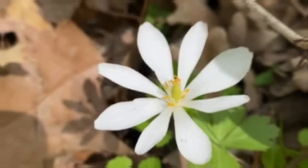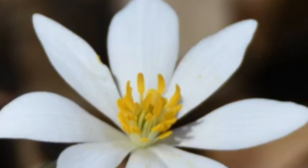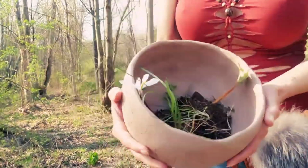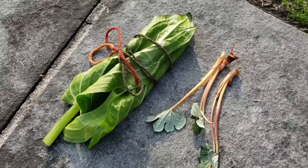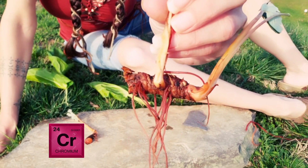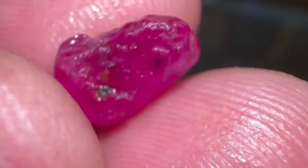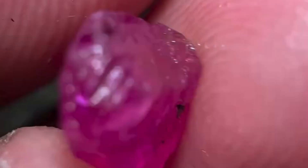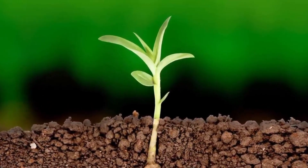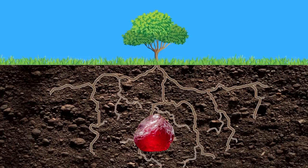Number 1: The Ruby Bloodroot — Nature's Red Flag. Our first gem-hunting helper is the beautiful bloodroot. This plant has striking white flowers and bright red sap that looks like it's bleeding, which is how it got its name. That red color comes from chromium, the exact same element that makes rubies red. In places like North Carolina and Montana, miners have noticed that where bloodroot grows thickest, rubies often hide just below the surface. The plant thrives in soil that's low in iron but rich in chromium — perfect conditions for ruby formation.